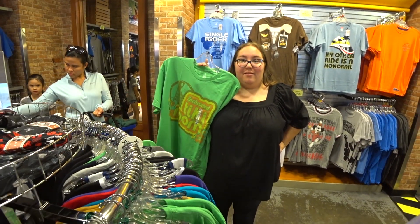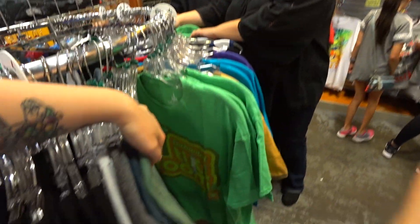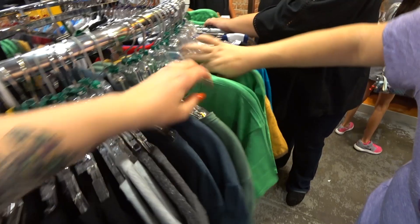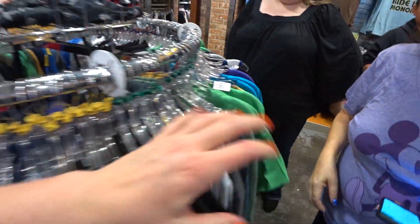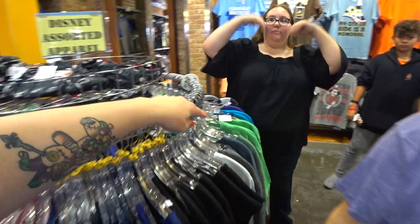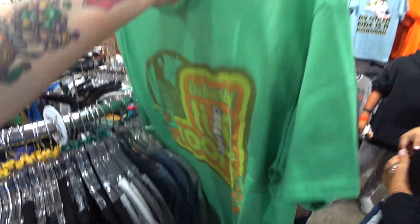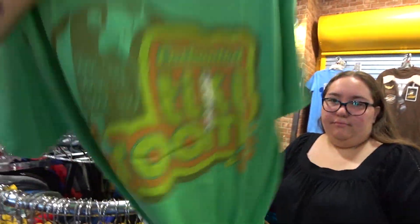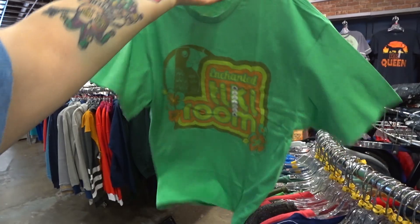Enchanted Tiki Room t-shirt! She has quite a few extra large. It's so soft — $7.99. It's a $25 Santa Tiki Room shirt, and they have different sizes. Here it is up close — look how pretty. I love it because it's retro, the retro look. It's only $7.99.